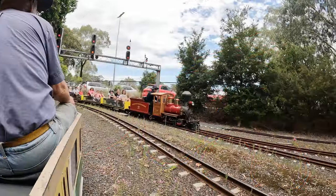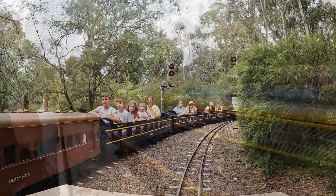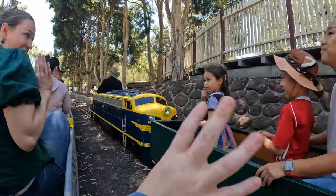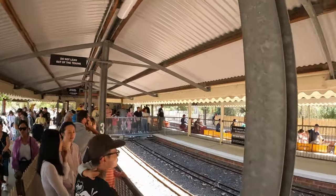Most of the footage in this video was shot on a quiet Wednesday afternoon, which allowed filming of some examples of this bidirectional operation. But it's the normal loop running which allows the maximum of 12 trains to operate, and every bit of that capacity is needed on most Sundays, when the railway typically carries around 2,000 passengers over six hours of running.